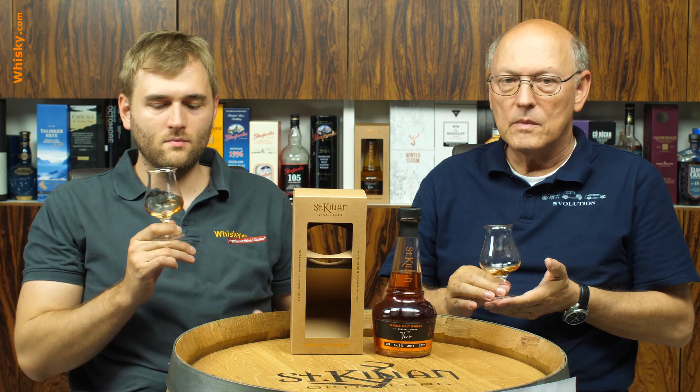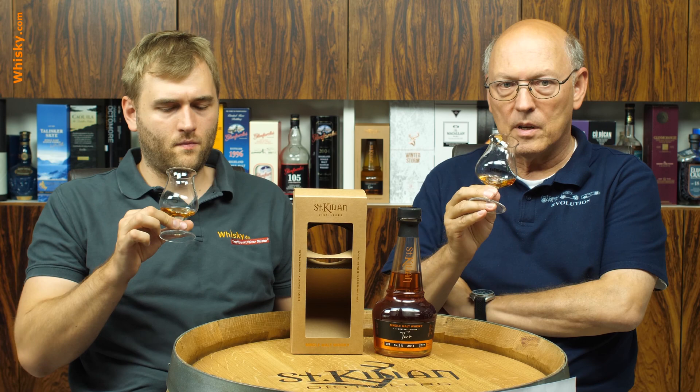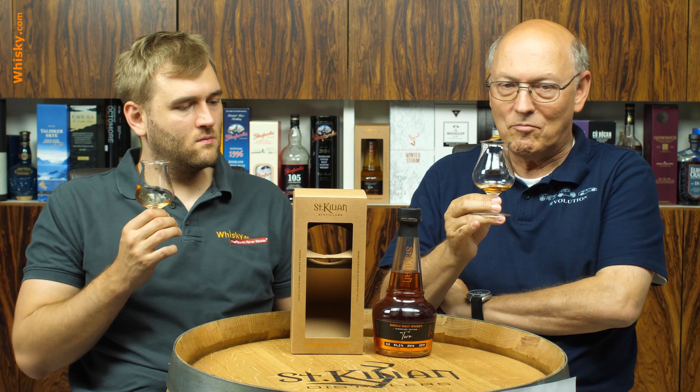This was St. Kilian as well, so we know the distillery character quite well. It's a very fresh, apple, pear, fruity character. And now we have this Amarone cask on top of that, which is probably darker fruits and more intensity.